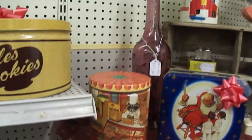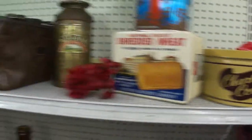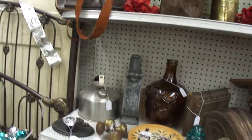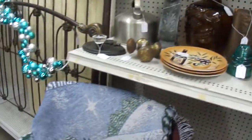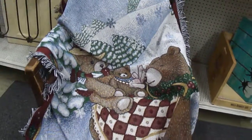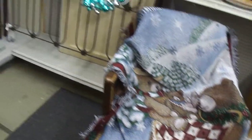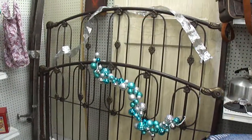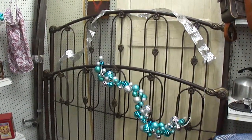Some tins to store cookies in, or just for decorations, a cute little throw for Christmas, and another iron bed — we think it should be a queen-size.